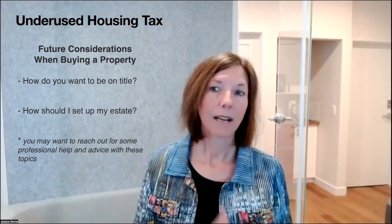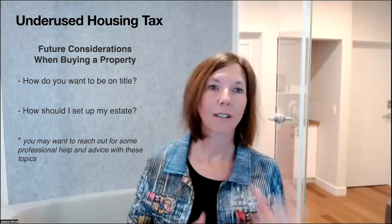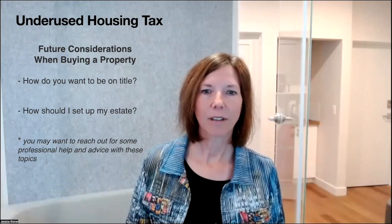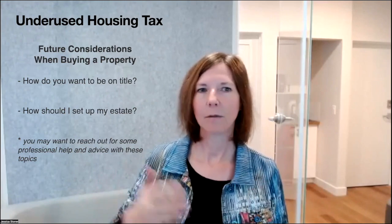Common law spouse as defined by the Canadian government, not by the country of citizenship. Keep this in mind for when you buy new property: how do you want to put yourselves on title? How do you want to identify yourselves in your tax filings? How do you want to set up estates? Because holding things in trust makes you an affected owner. For estate planning, this is really relevant — definitely get professional help before purchasing new property or doing estate planning.